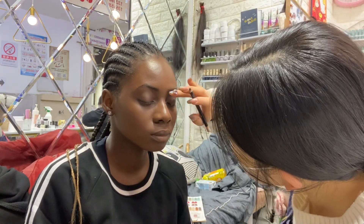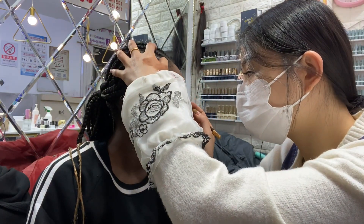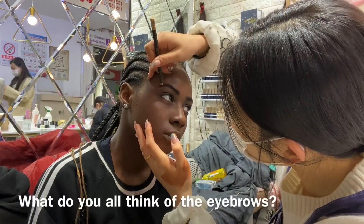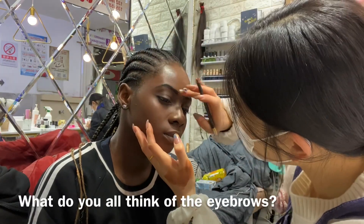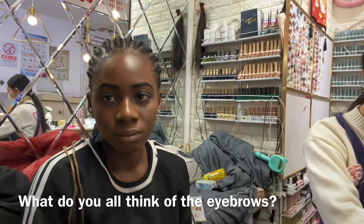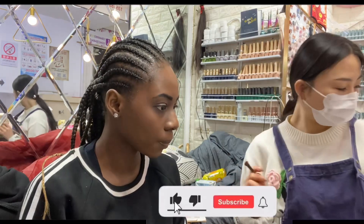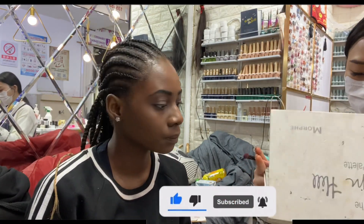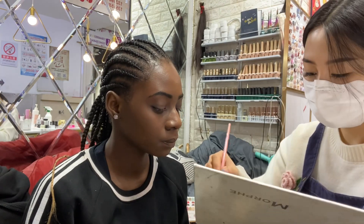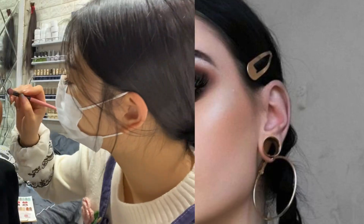She'll just draw my eyebrow with a black eye pencil. She's done with drawing the eyebrow — what do you all think? I think she drew it okay, but she didn't conceal it. Concealing it would have made it look more defined and permanent.